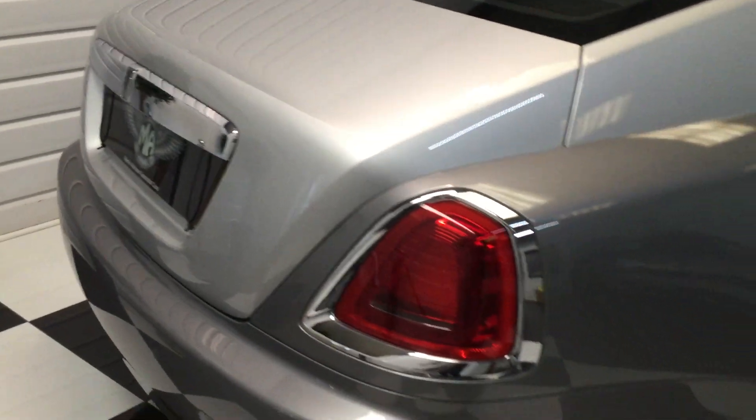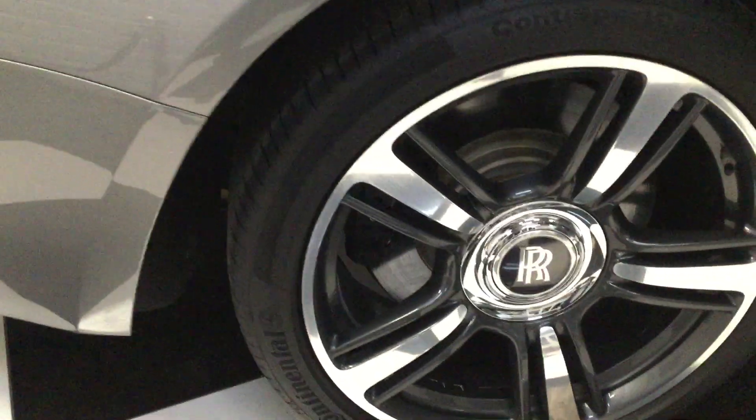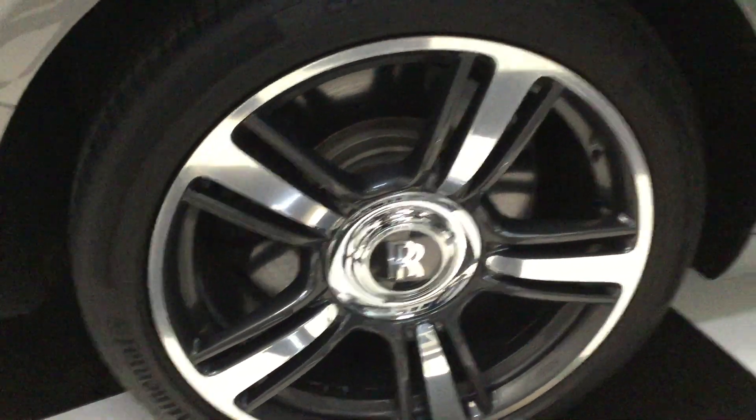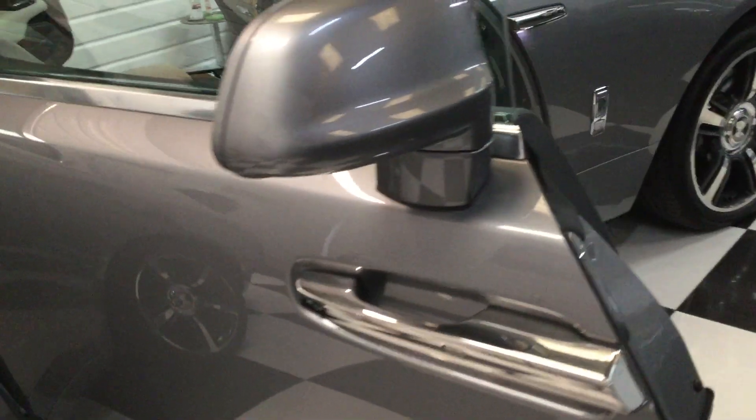I'm going to show you around in detail. I'll show you each wheel as we're walking around — floating centre caps, quarter badges, rear wings. Obviously electric doors.